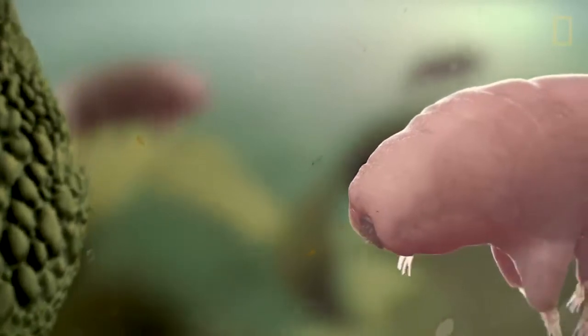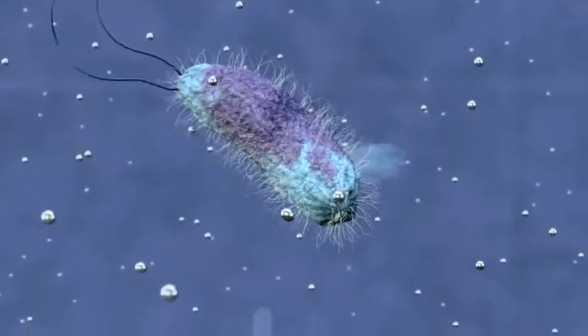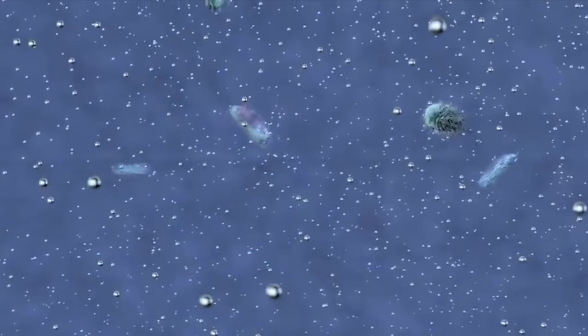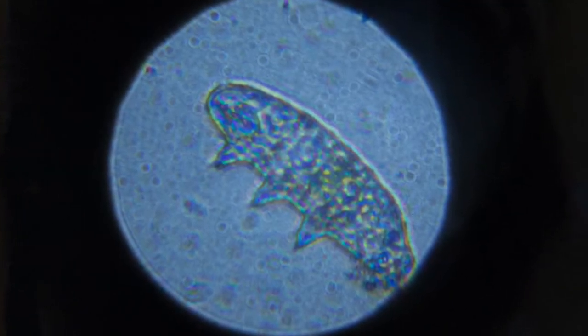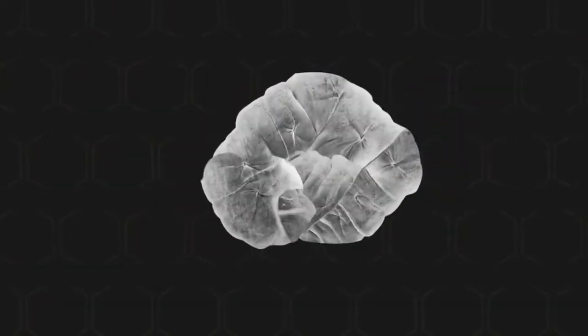What would you say if someone asked you to name Earth's toughest survivor? Camels can go a week without drinking. A cockroach can survive more radiation than a person. But there is a teeny tiny creature that can go without food or water for years. It is so small that it can only be seen under a microscope. Its real name is tardigrade. Most people call it a water bear. Water bears look like soft, squishy bugs. People call them bears because they walk the way bears do. Most water bears are smaller than the period at the end of this sentence.